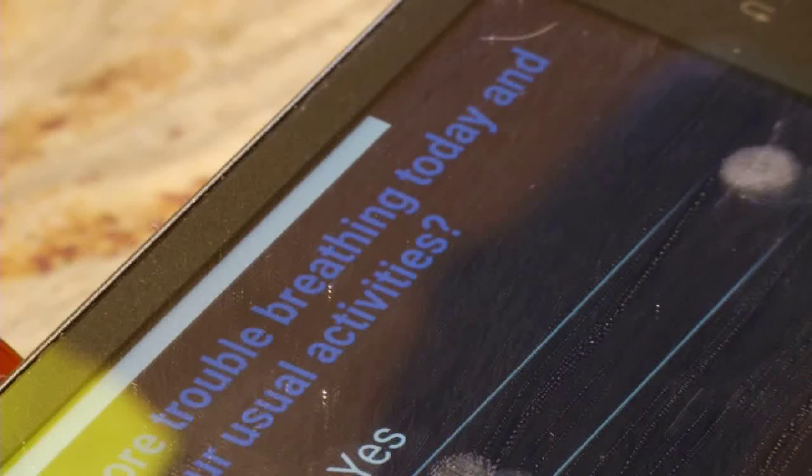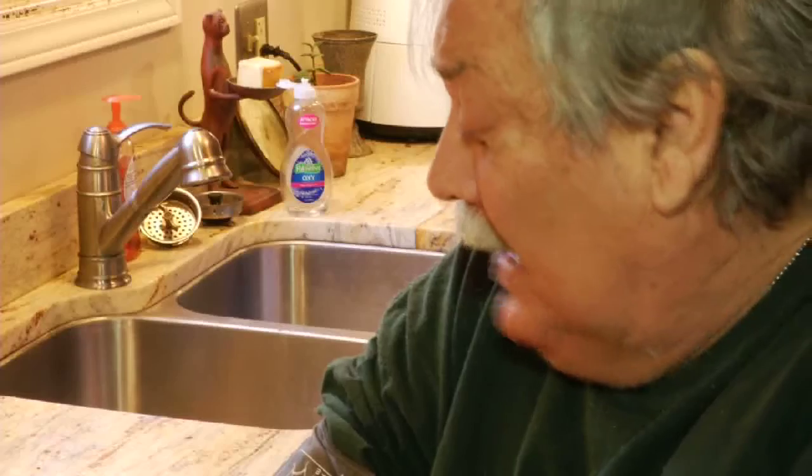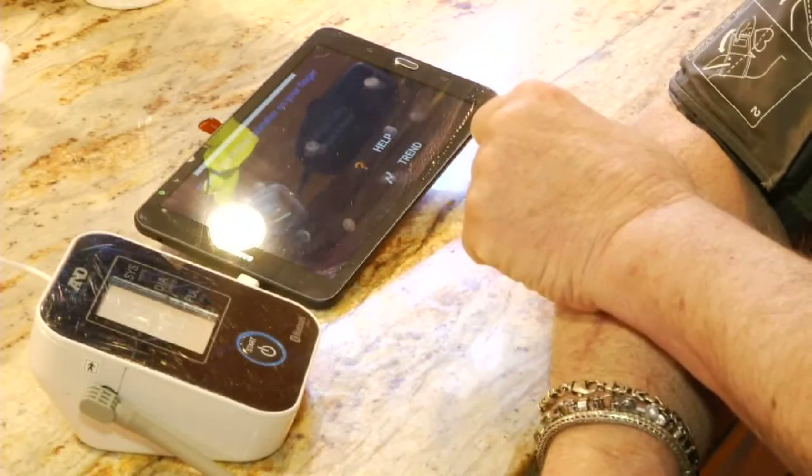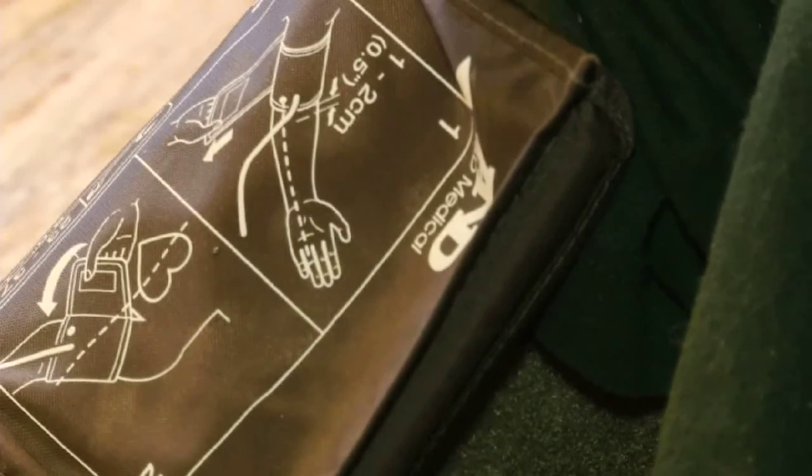Are you having more trouble breathing today and doing your usual activities? It's like an in-home health care nurse. While he still gets nurse visits two times a week, Robert is monitored every single day. He checks his vitals — it comes with a weight scale, a blood pressure cuff, and a device to check oxygen level.